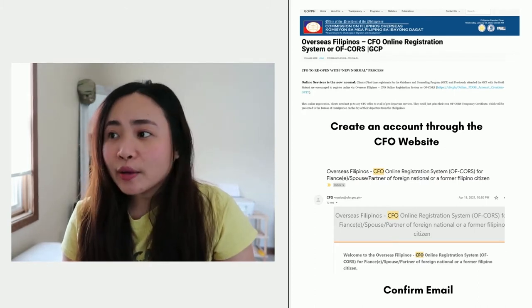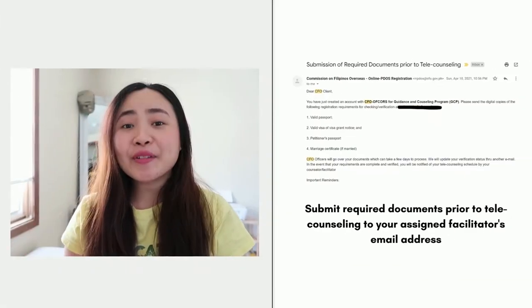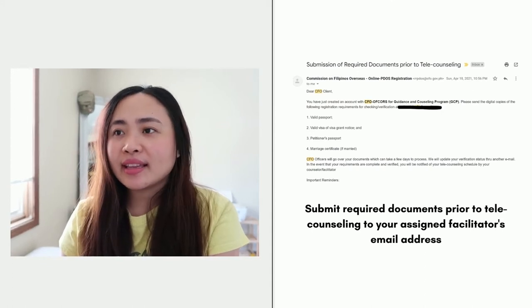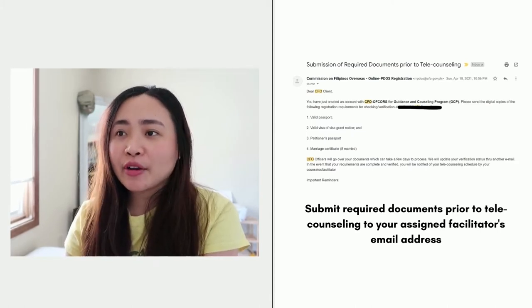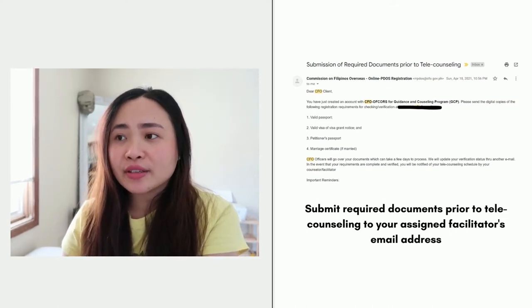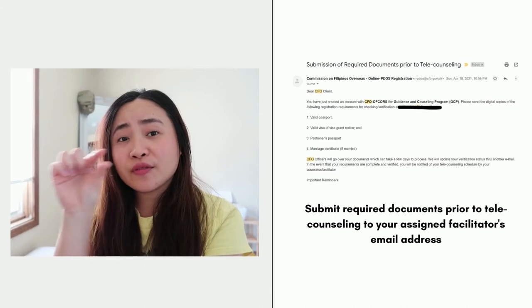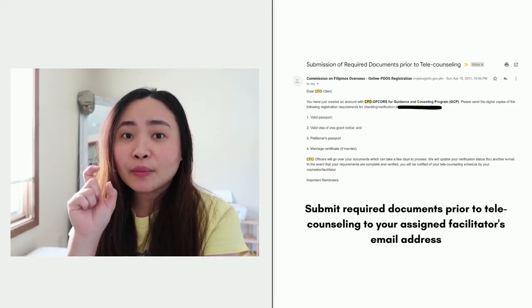After completing my account, I received an email right away asking for certain requirements to submit. The requirements asked of me were: a valid passport, a valid visa or visa grant notice, a petitioner's passport, and a marriage certificate if you're married. They would tell you to submit these required documents prior to telecounseling to your assigned facilitator's email address, which is included inside that confirmation email.